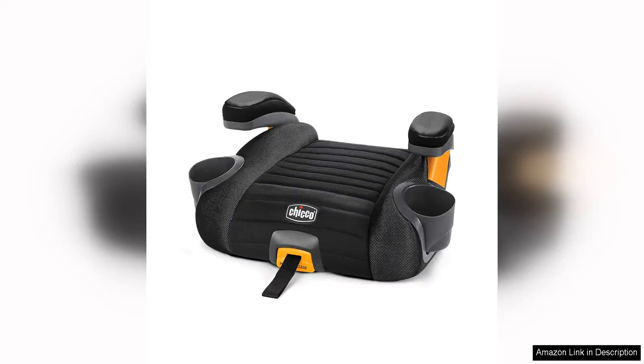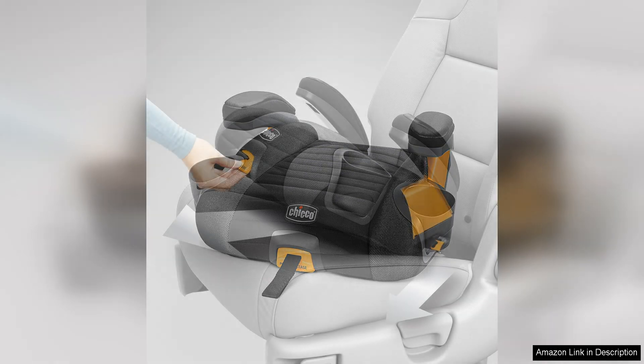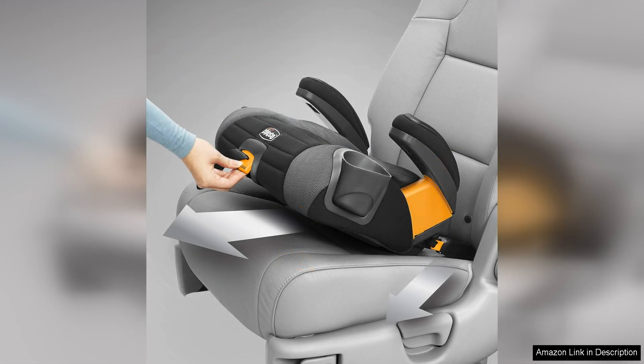The Chicco GoFit Plus Backless Booster Car Seat is a game changer for families on the go. This sleek and stylish booster seat not only provides a safe and comfortable ride for your child, but it also offers the convenience of latch attachment and quick-release technology.